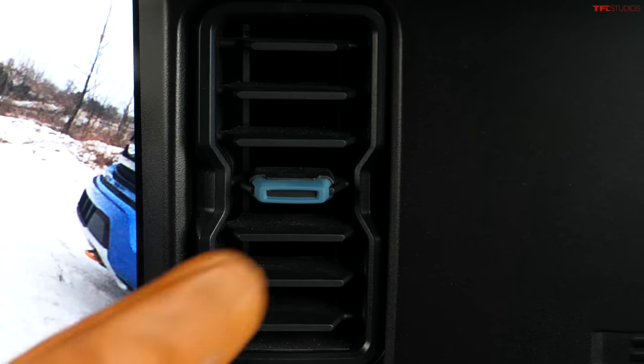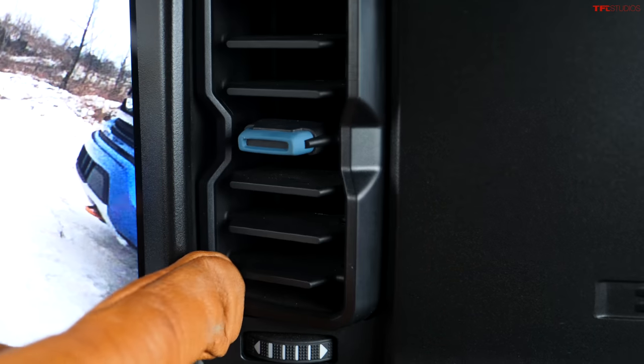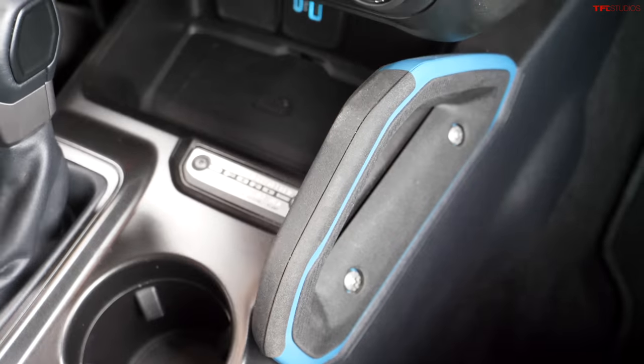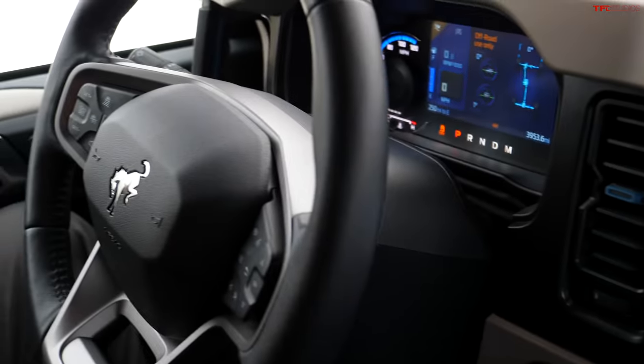Part of the Wildtrak setup includes distinctive interior accents and color combinations — you can see blue accents on the vents and grab handles. This color combination can be changed with a different Bronco trim like the Big Bend or Badlands, but I think the Wildtrak doesn't get enough press, which is why I'm doing this video.